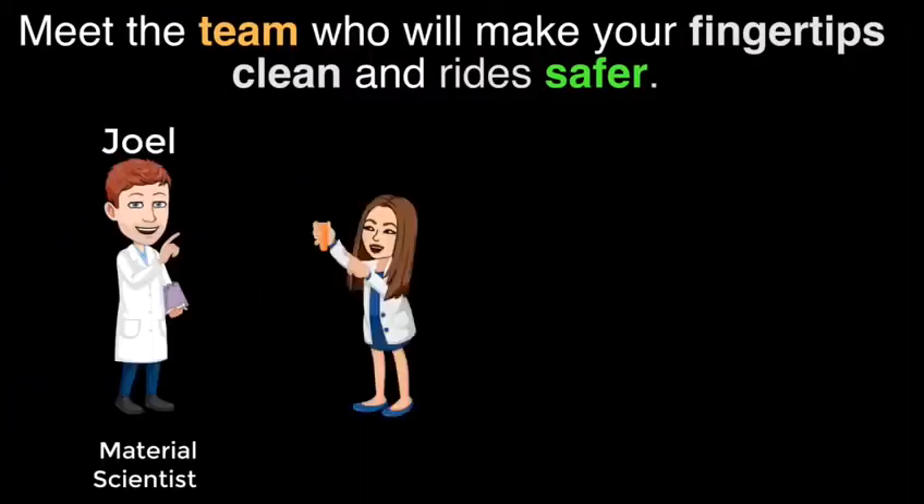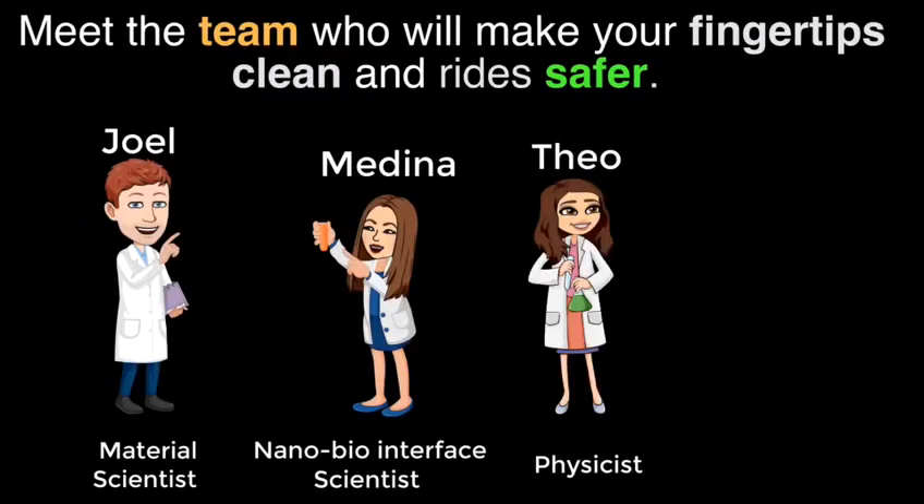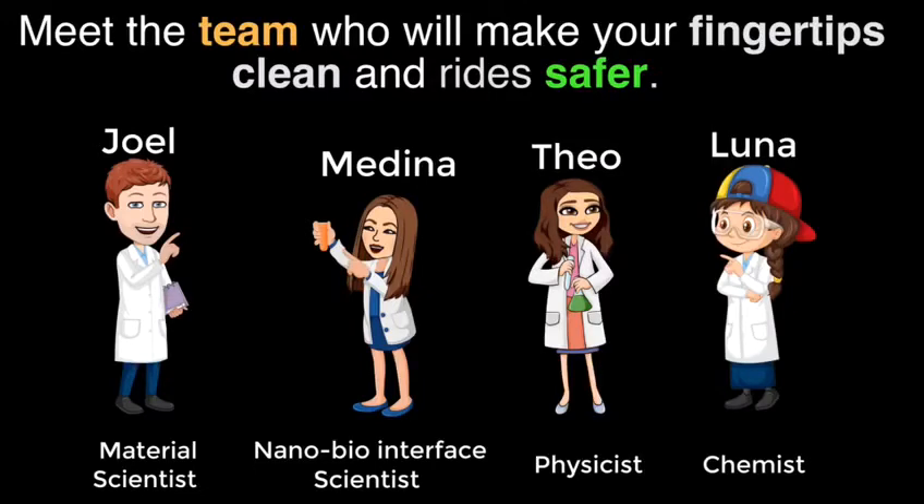Our team of interdisciplinary scientists came together for the COVID-19 recovery competition to deliver a product that could effectively decontaminate surfaces. Currently, there is no way to continually prevent the spread of viruses from contaminated surfaces. Common hospital-grade disinfectants need to be applied frequently to ensure pathogens are removed from surfaces.